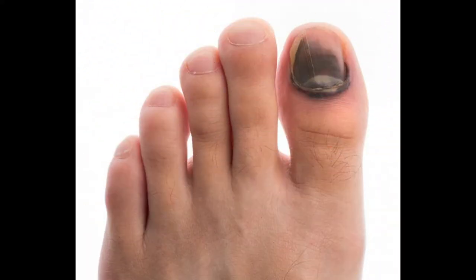Most bruised toenails can be treated at home by protecting the injured area, wearing tight but comfortable footwear, and avoiding intense physical activity. A toenail that causes discomfort should be assessed by a doctor, who can manually drain blood from the nail bed.